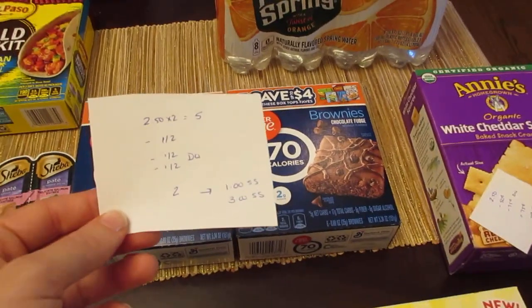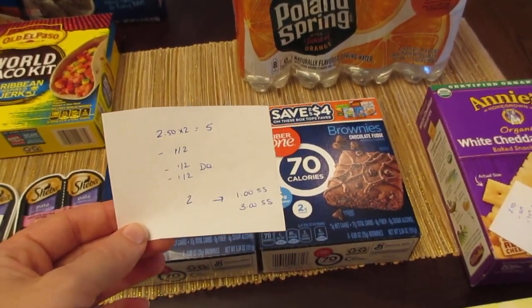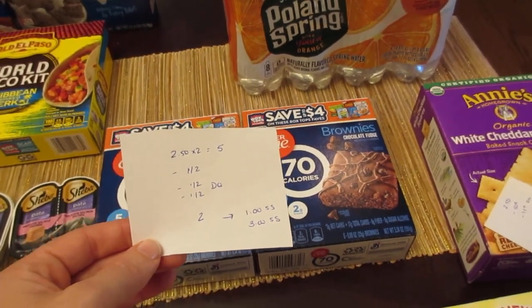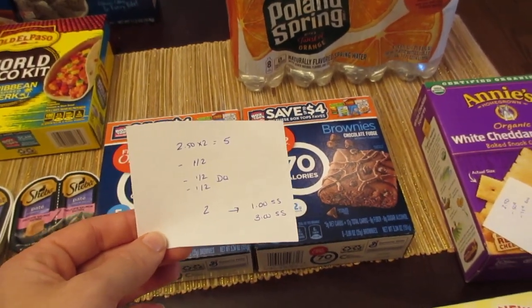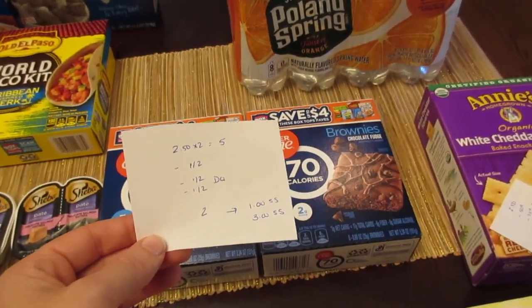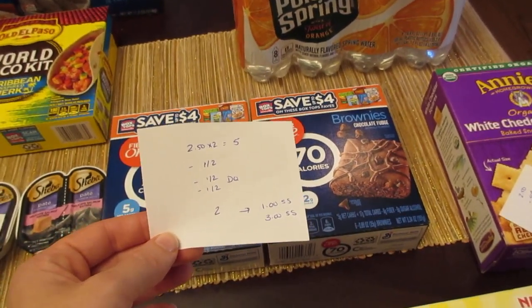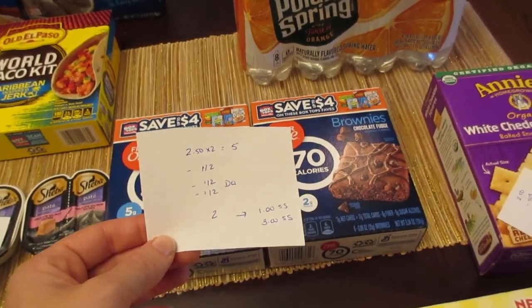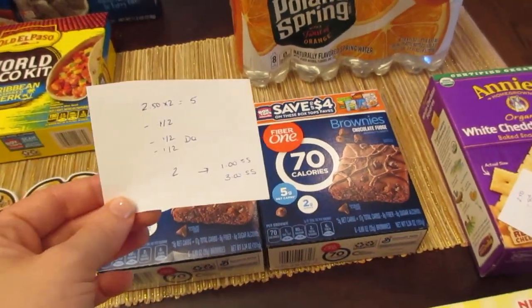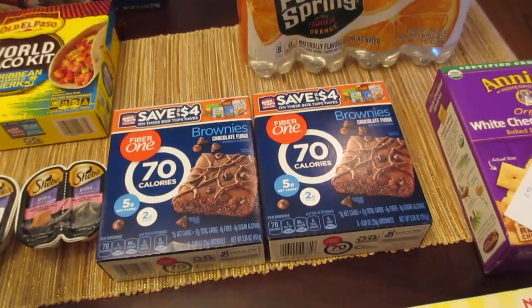Fiber One — they're $2.50 each, so two of them would be $5. I had a dollar off of two printable coupon, and I had two different dollar-off-of-two digital coupons that both came off, so a cost of $2. Saving Star has a dollar off of two rebate, and there's also a $3 off of $17 deal that's been tracking since last week when we did the Nature Valley and the Fiber One. This is enough to earn that $3 as well, so I'm going to earn $4 back from Saving Star for purchasing this.